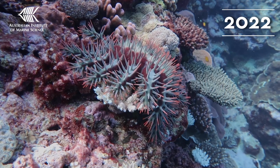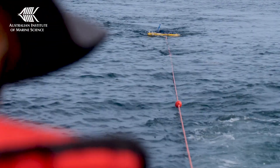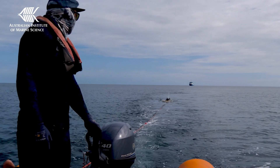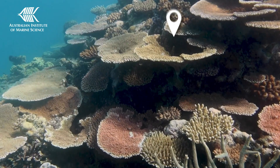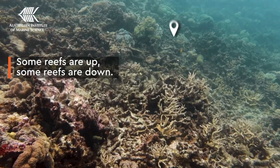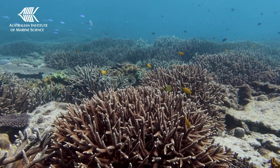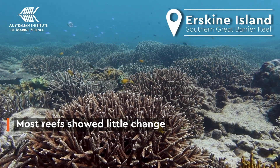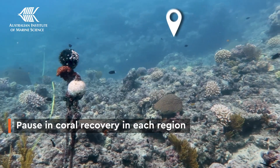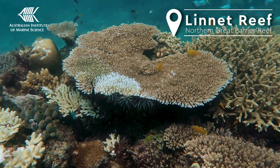This year our long-term monitoring team spent 120 days at sea and surveyed 111 reefs across the Great Barrier Reef — our 37th year of surveys. We found some reefs continued to increase in coral cover, which is good news, but other reefs lost coral cover, and this has been enough to offset the gains elsewhere. However, most reefs showed little change. The variability among reefs in each region has resulted in this pause in the widespread increases in coral cover we reported last year.